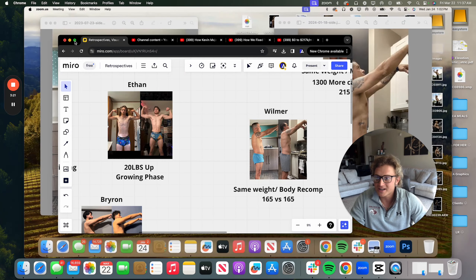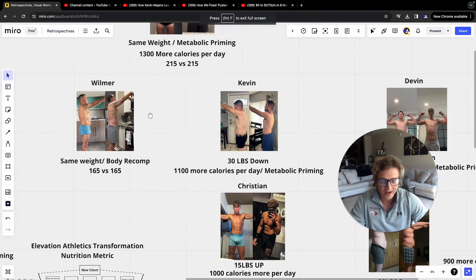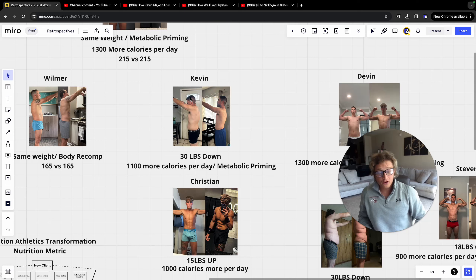Another client transformation using the metric is my client Kevin, who is 30 pounds down while eating a thousand more calories per day using metabolic priming. If you don't know what metabolic priming is, there's a video on my YouTube channel outlining it. This video is simply going over the metric. Here's a client testimonial from Kevin himself.